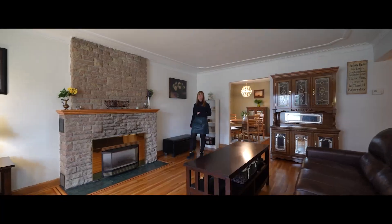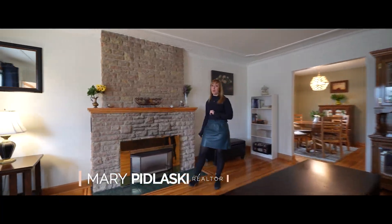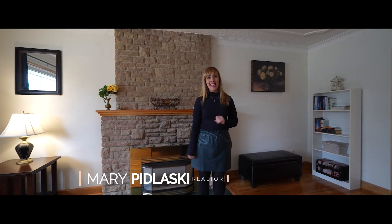One video is not enough to show you what's truly remarkable about this home. Contact me today — I can't wait to show it to you, and please share this video. This could be your next home.